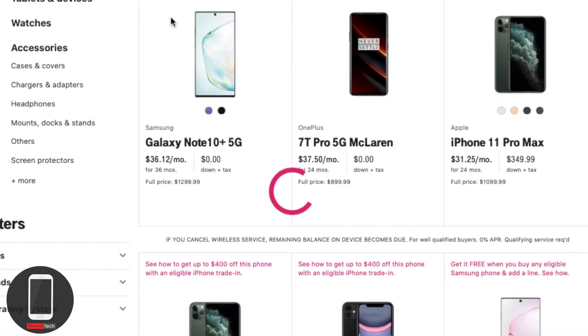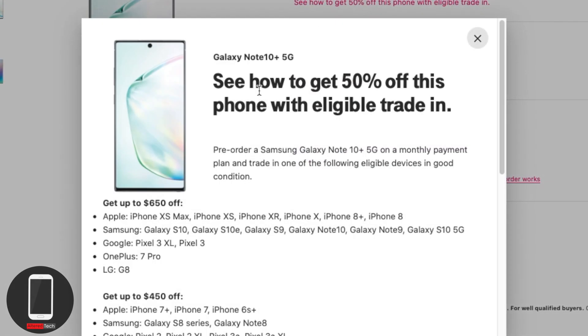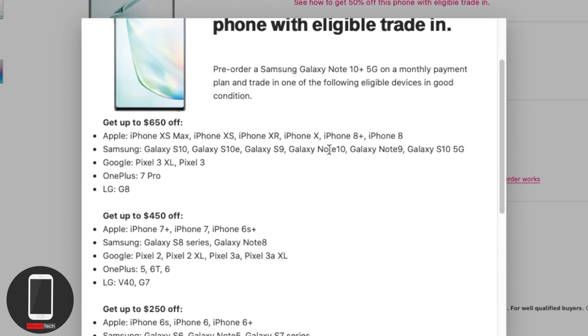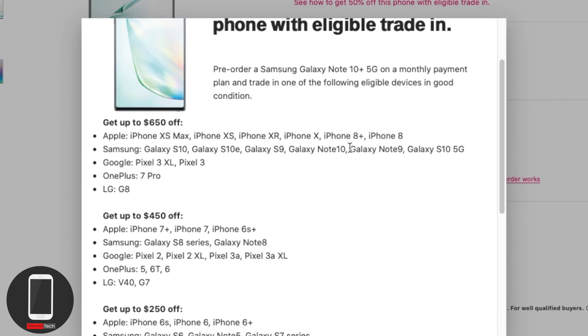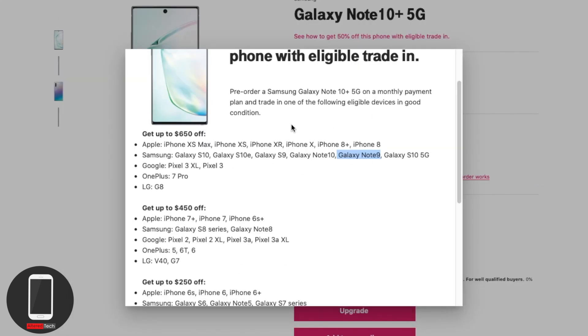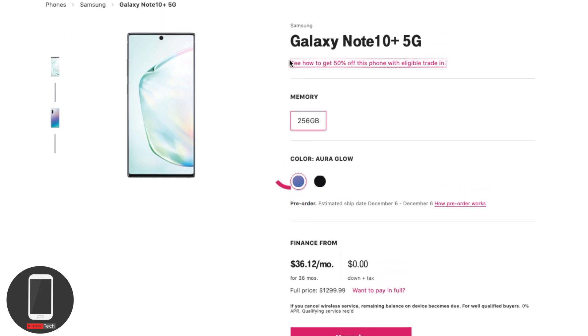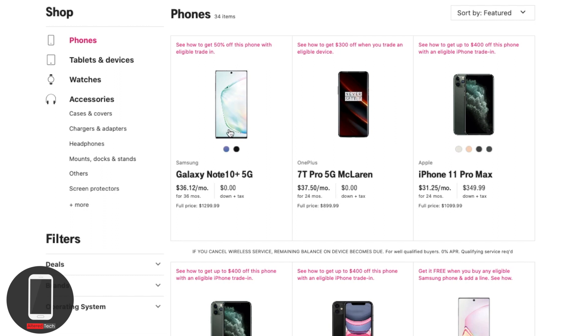For the Galaxy Note 10, this is where the dilemma begins. You get $50 off with an eligible trade-in, but if you trade in a Galaxy Note 9, they'd give you about $650 for it. Factoring both costs, you'd end up paying about $650 plus tax for the Note 10, and about $600 plus tax for the OnePlus — so if you compare the features, it could be a tough call.